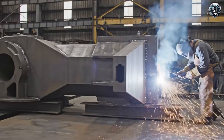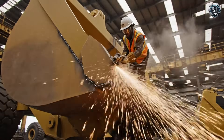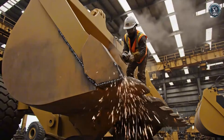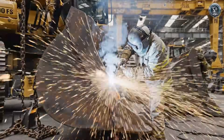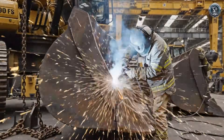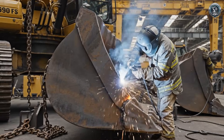The jaw begins to take shape. Sacrificial armor: we weld on layers of hardened steel called wear packages to take the punishment so the bucket structure doesn't have to.